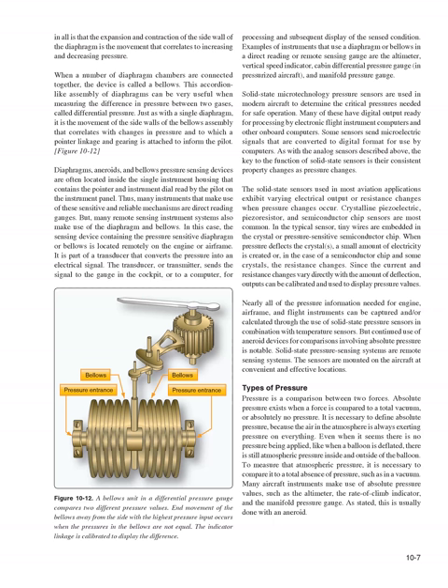The common factor in all diaphragm types is that expansion and contraction of the side wall correlates to increasing and decreasing pressure. When a number of diaphragm chambers are connected together, the device is called a bellows. This accordion-like assembly can be very useful when measuring differential pressure between two gases. Diaphragms, aneroids, and bellows pressure sensing devices are often located inside the single instrument housing containing the pointer and dial read by the pilot, making many of these direct reading gauges — though many remote sensing instrument systems also make use of the diaphragm and bellows.